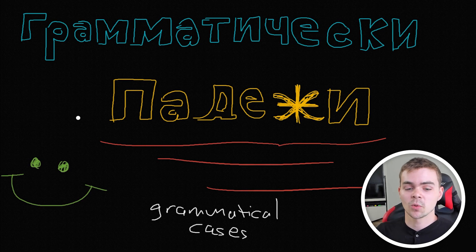So in this video, I'm going to show you what these things are, why they're important to learn, and how they're formed. With that said, let's start with the what.